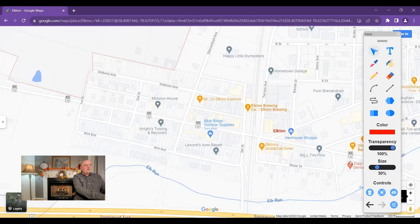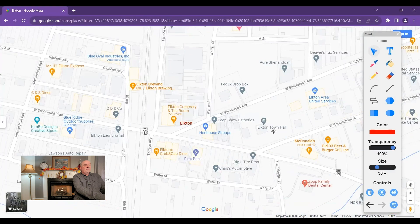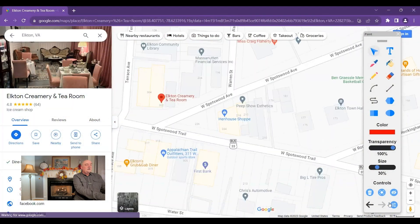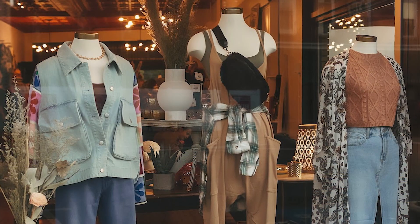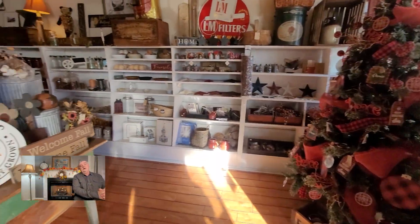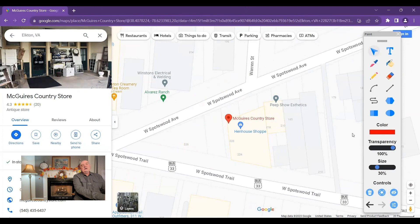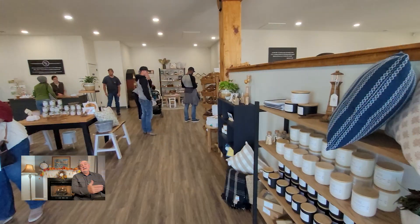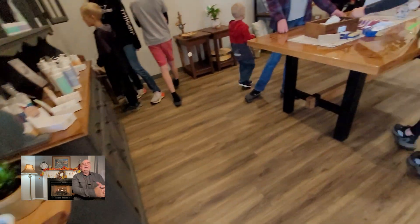Right on the corner of Spotswood Avenue you'll find the Elkton Creamery and Tea Room — a really nice place for ice cream. There's also the Hen House Shop, a clothing store, and McGuire's Country Store — an old country store feel where Leslie and I visited during Elkton Autumn Days. They have antiques, crafty and home goods items. A relative newcomer is Hands of Home, Artisan Gifts and Bakery, which has a bakery with nice food and coffee along with unique items for sale.